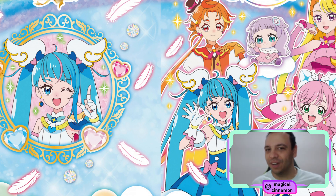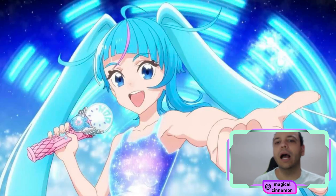As we're getting closer to the first episode of Hirogaro Sky Precure, we're learning some very interesting details. Hello everyone, it's Leo, and in this video we're going to check out some magazine scans showcasing certain events from the first episode, and also some little details from the Sky Mirage, which seems to be a very, very interesting item.